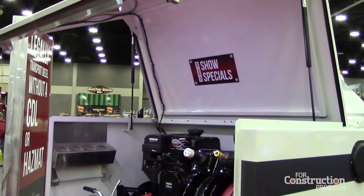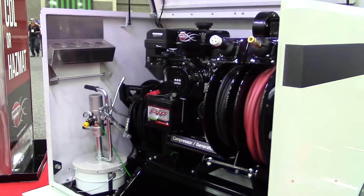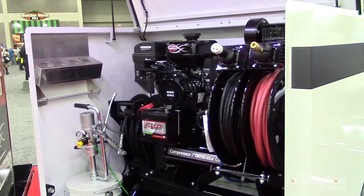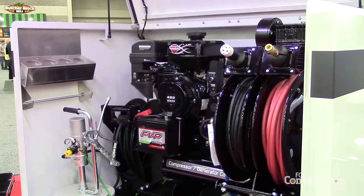We can also add boxes on the back — this one has a utility box on the back of it. In that utility box, we can equip features like generators, compressors, welders. We can add tool storage, workbenches. This unit has a bolt grease kit with it.